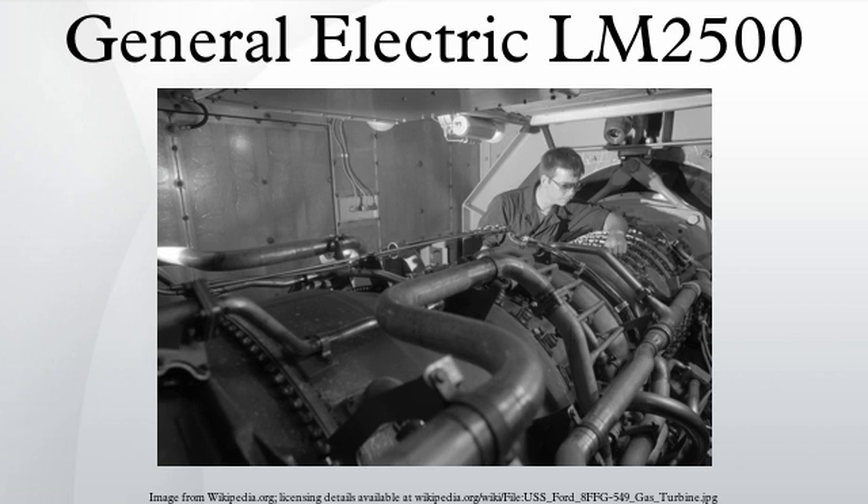The LM2500 was first used in US Navy warships in the Spruance class of destroyers and the military-related Kid class, which were constructed from 1970. In this configuration it was rated to 21,500 SHP. This configuration was subsequently used into the 1980s in the Oliver Hazard Perry class frigates and Ticonderoga class cruisers. It was also used by one of the People's Republic of China's Type 052 class missile destroyers, acquired before the embargo.